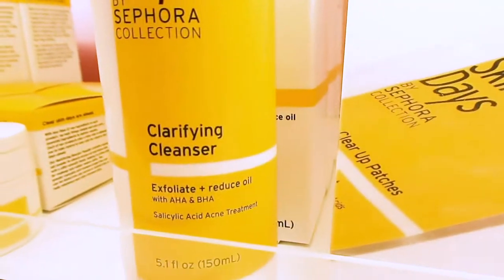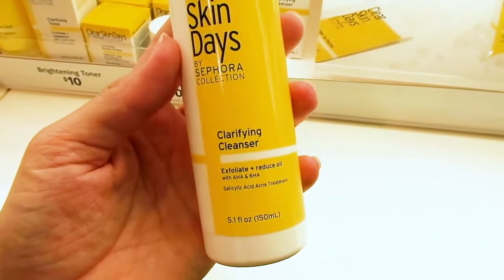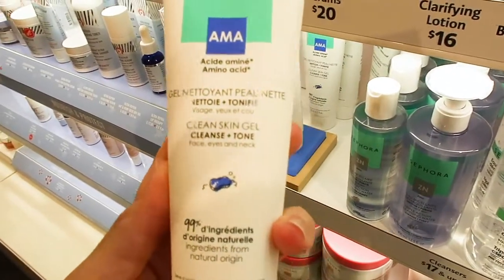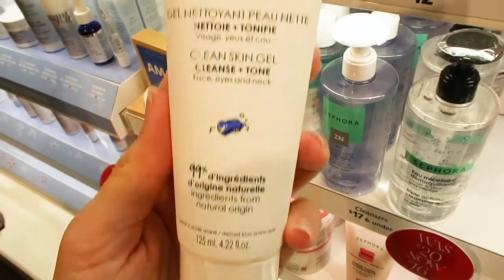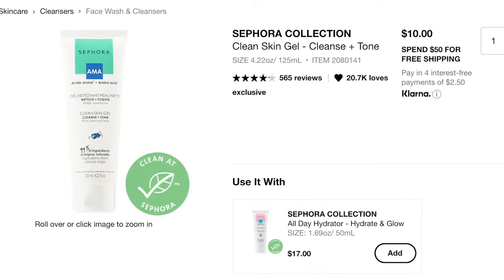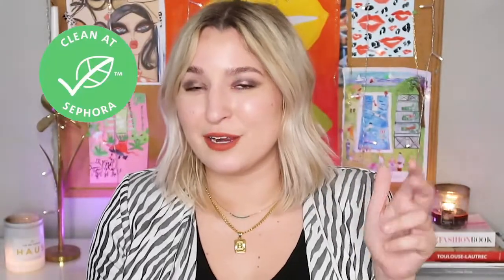For cleansers, there are two options. The Clarifying Cleanser and Mask is a dual-use product — use it as a regular cleanser or leave it on 2-3 minutes as a mask. It contains salicylic acid and glycolic acid. The Clean Skin Gel Cleanse and Tone features beetroot syrup as a key ingredient and a gel texture similar to Bioderma Sébium Gel Moussant — part of the Clean Sephora collection.